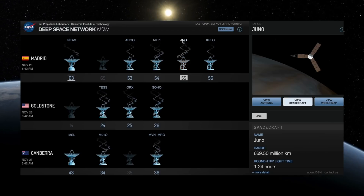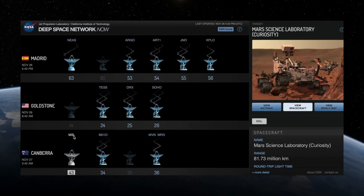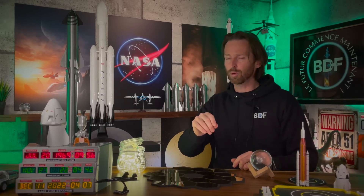Il y a aussi eu un petit blackout cette semaine d'environ 47 minutes. Les médias s'en sont servis pour dire que ça allait mal et qu'on avait perdu Orion, mais c'était pas si pire que ça. Tout est revenu dans l'ordre, la NASA n'a jamais paniqué. Oubliez pas que c'est un vol d'essais, c'est des tests.